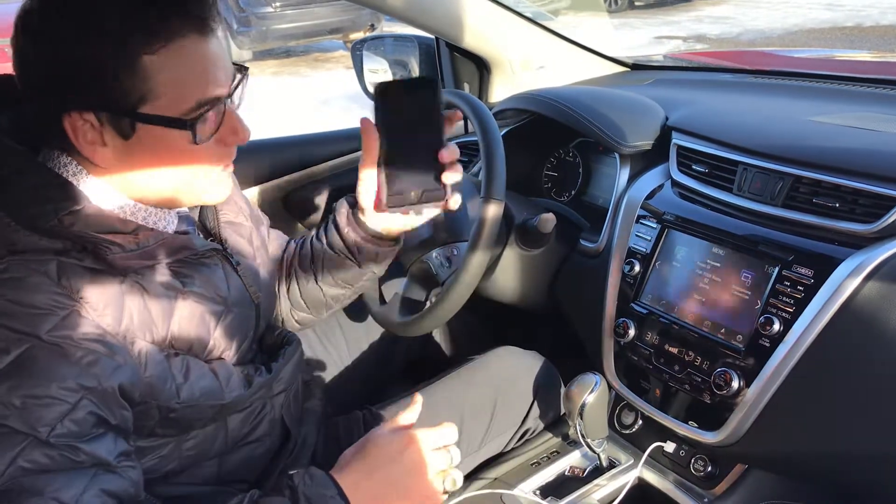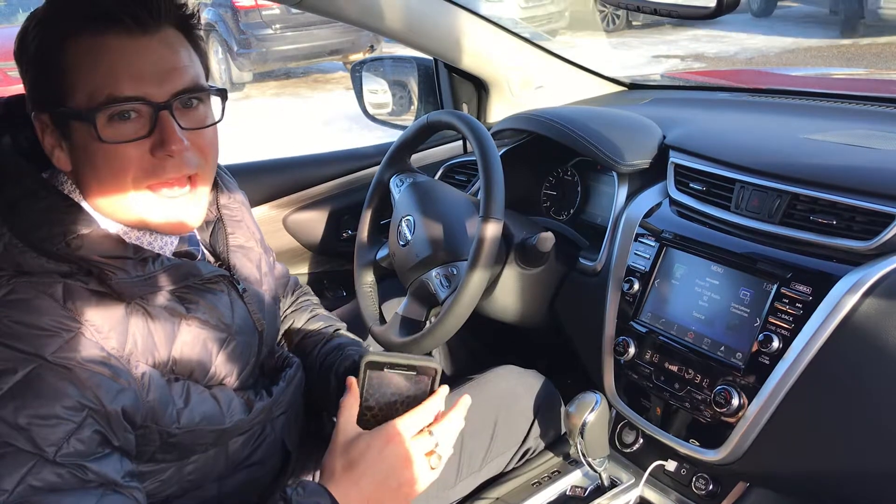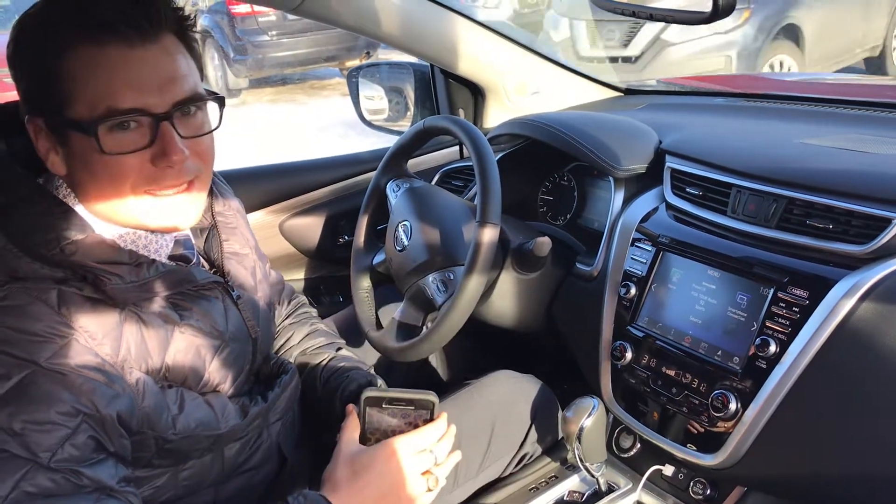Today I've got an Apple device right beside me — a nice iPhone. We're going to connect it with this 2018 Nissan Murano and I'm going to show you how the Apple CarPlay syncs up.